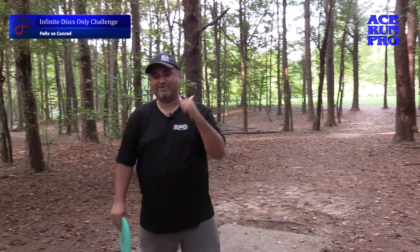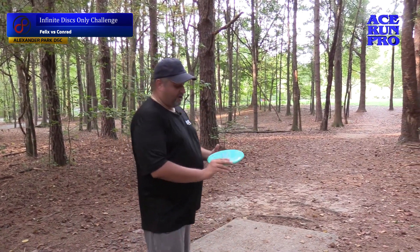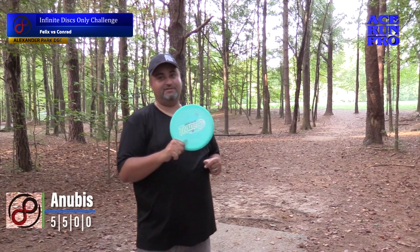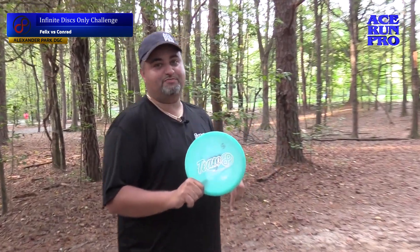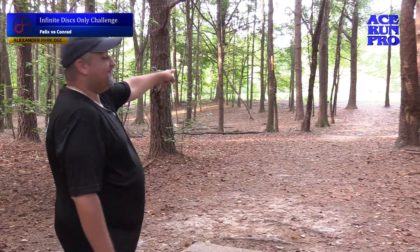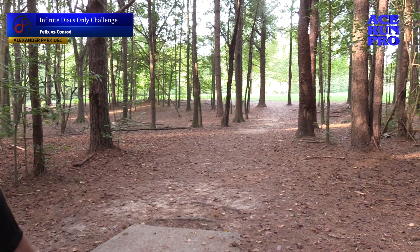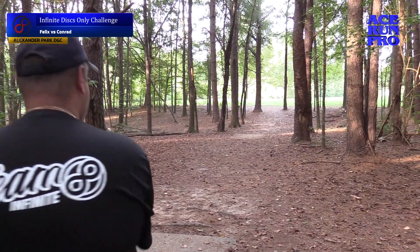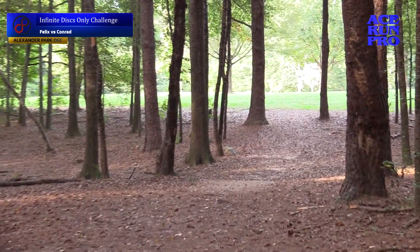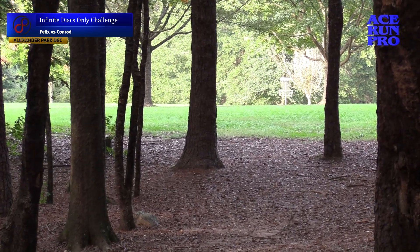Alright, hole three is a straight shot, 250-ish feet. I'm going to go with what I call my laser beam — this is a Sea Glow Anubis. What do you call it? I call it a 'pew pew pew' because it just goes straight as a laser. Try and hit that first tree right there. Woo, I just missed it. Didn't give it any height though, so it didn't go anywhere, but that was the line.